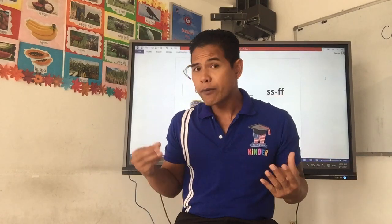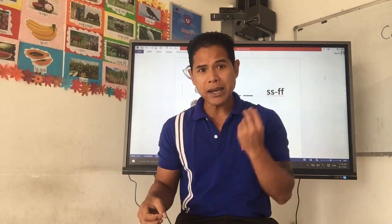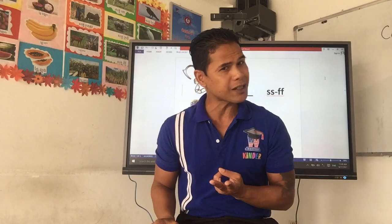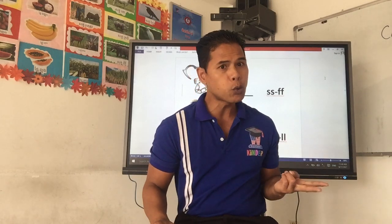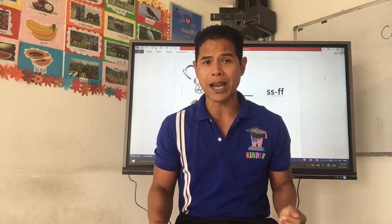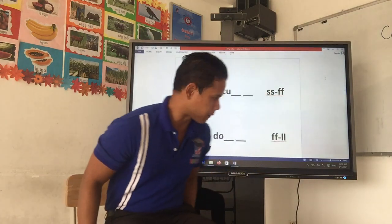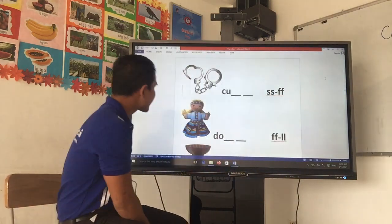No matter if you put two S together, it's still going to make the SS sound. No matter if you put two L together, it's still going to be LL. No matter if you put two F together, it's still going to be the FF sound. Let's get going and you will understand a little bit more.